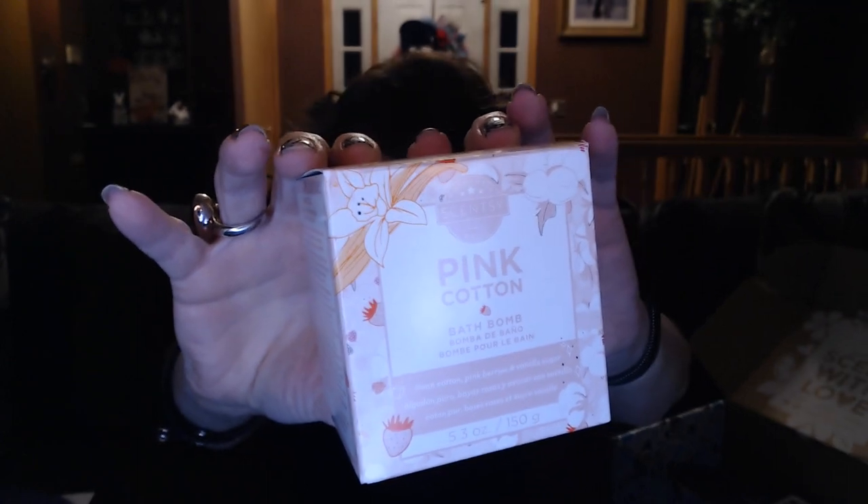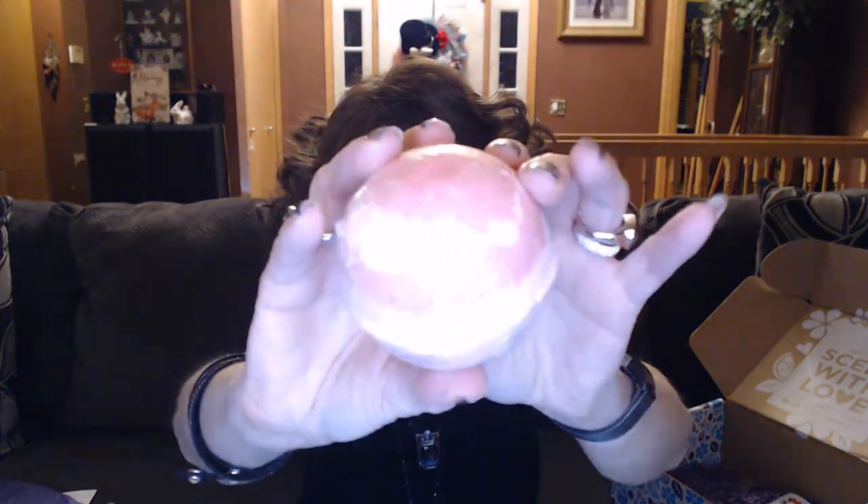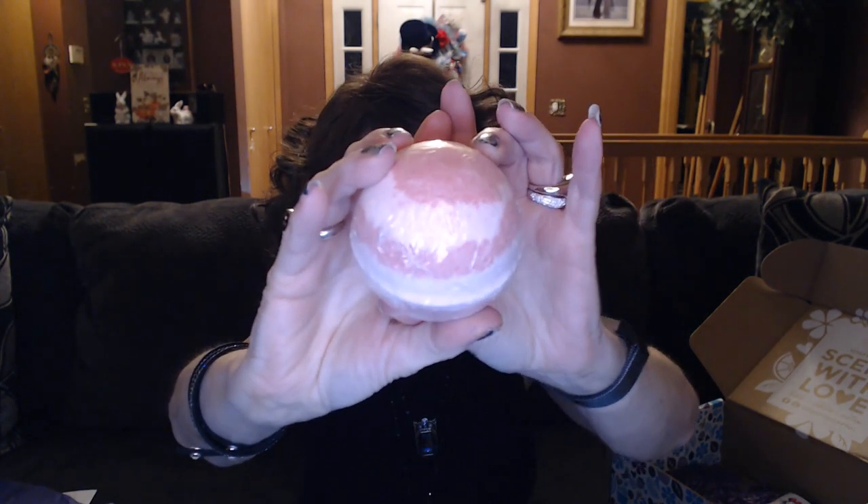There's also a bath bomb — this one is Pink Cotton. It's one of their newest scents, pretty new. If you haven't tried their bath bombs yet, oh my gosh, you're missing out — they are just so full of moisturizers with aloe vera and sunflower oil. When you step out of the tub your skin is just so moist and hydrated. This is a nice feminine one — it's fresh cotton, some berries, and some whipped vanilla. It's got dark pink and white in it, so it's going to turn your bath water a beautiful shade of pink.